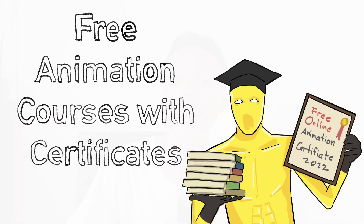Hey guys, my name is JK. I'm an artist and a 2D animator from Cebu, Philippines. For this video, we are going to talk about free animation courses with free certificates that I personally know.